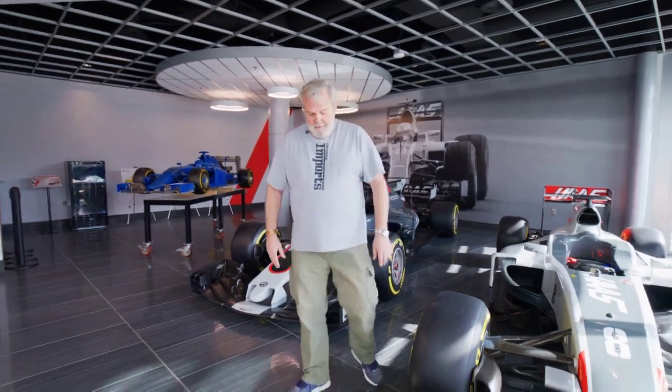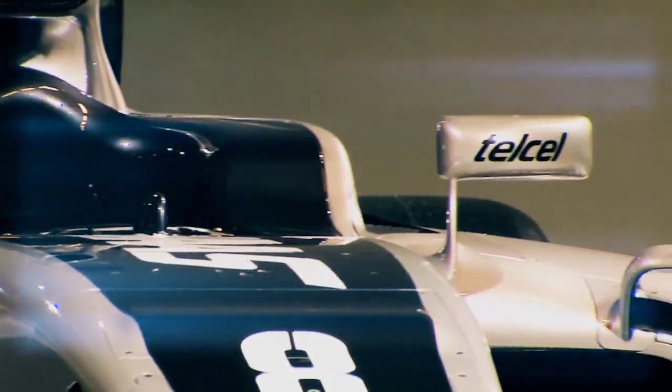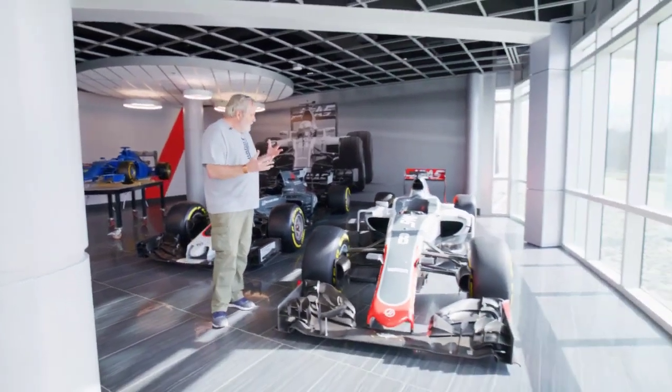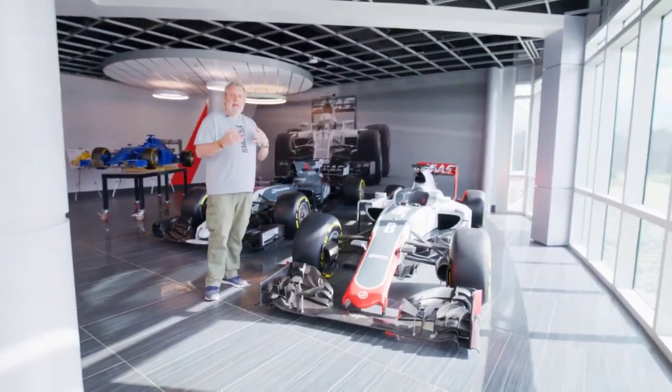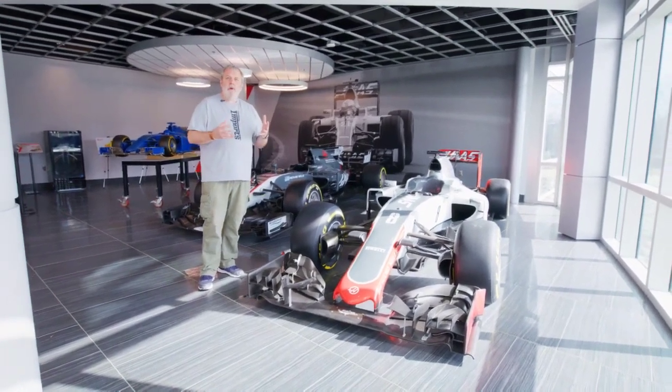What I'm going to do today is take this opportunity to introduce you to airflow across a Formula One car — from the leading edge of the front wing to the trailing edge of the rear wing — and give you an idea of what the engineers, aerodynamicists, and mechanics are facing every time they work on an F1 car.